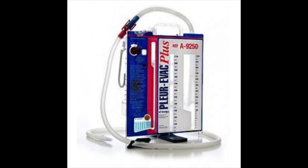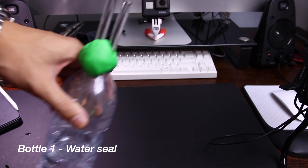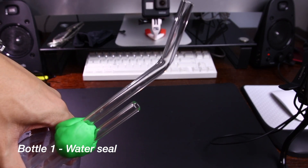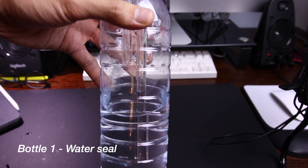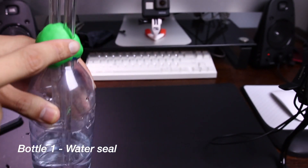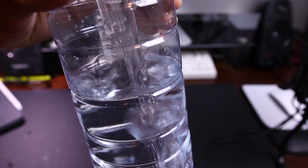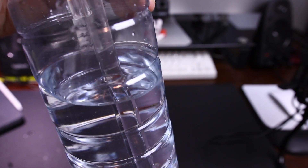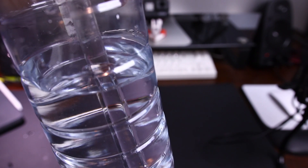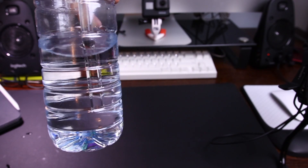The most important element is the water seal, represented by this first bottle. I've capped it with play-doh to keep it tight. One straw sits in the water and the other is in the air — the straw in the water connects directly to the chest. As air comes out of the chest it bubbles through the water and evacuates from the other end, but air can't flow back in because of the water seal. This acts as a one-way valve just like the Heimlich, and once you have it you can control the pneumothorax.